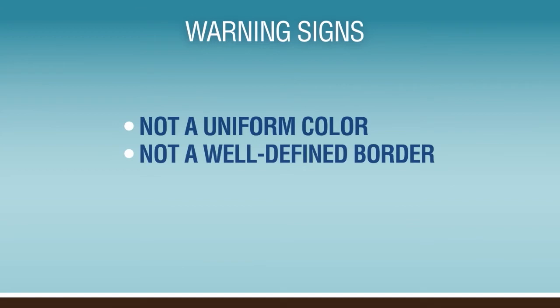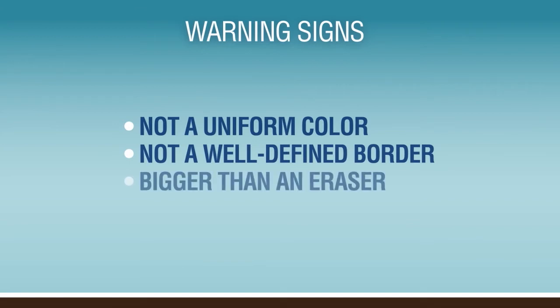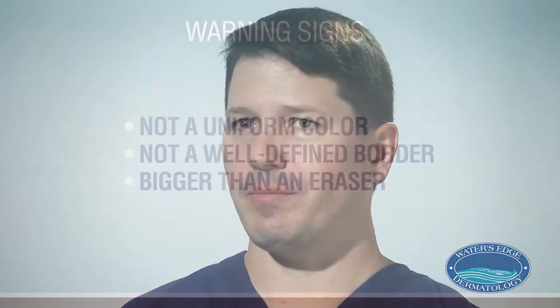Or is it something that is kind of more ill-defined or irregular? The size of the mole being greater than five millimeters — which is usually about the size of a pencil eraser — is another factor. Not everything larger than five millimeters is automatically an irregular mole, but it's one of the things you watch for, usually when you see a combination of these things.